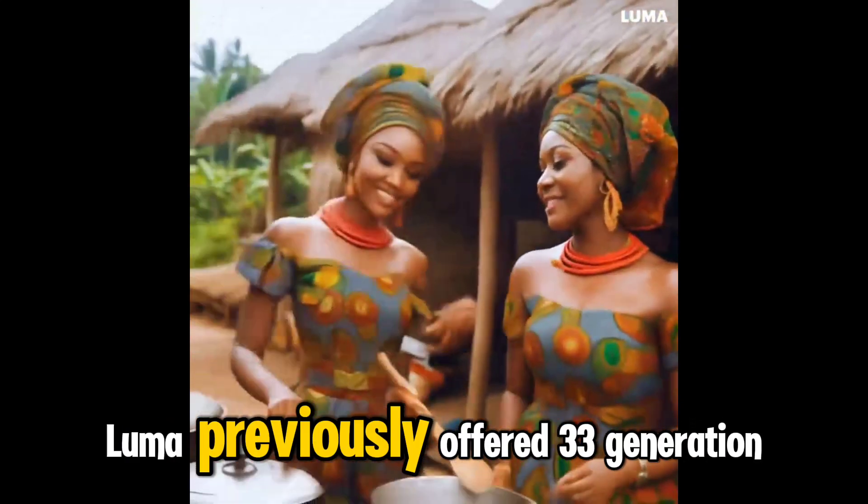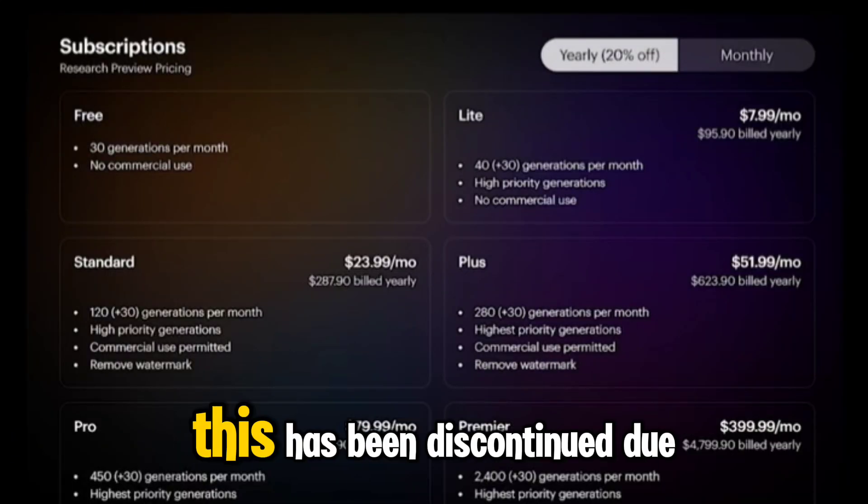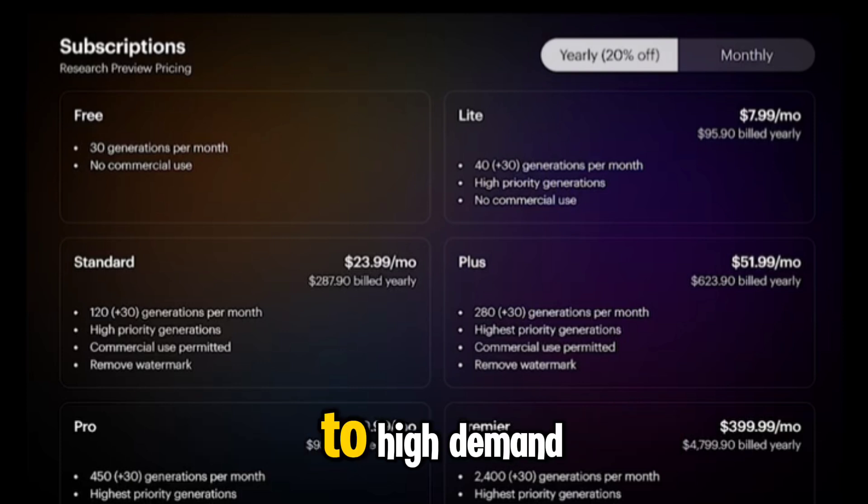Although Luma previously offered 13 free generations per month, this has been discontinued due to high demand.